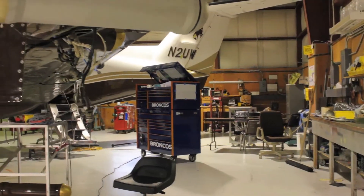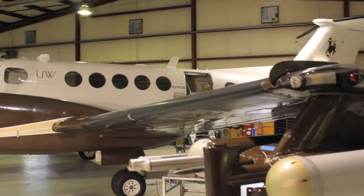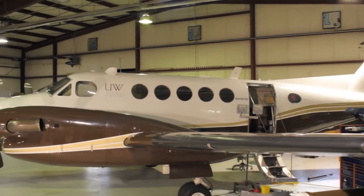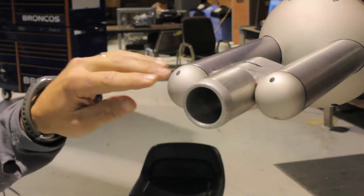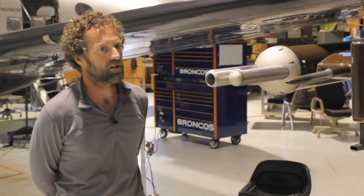Each wingtip carries a pod that allows us to fly a number of different instruments on. Each pod carries two PMS style cans that we can change out instruments in.